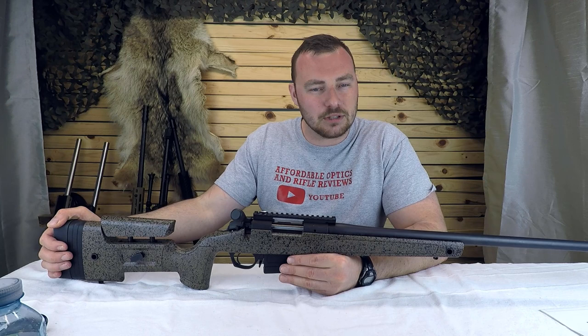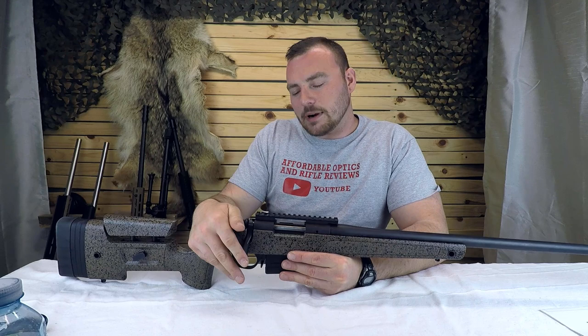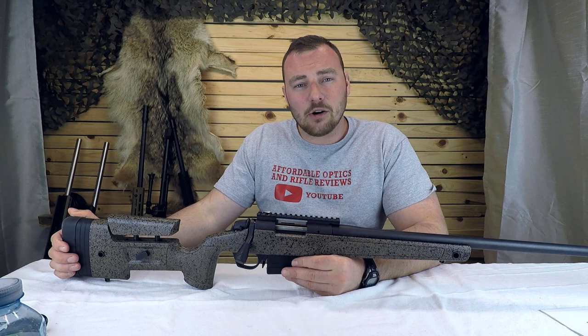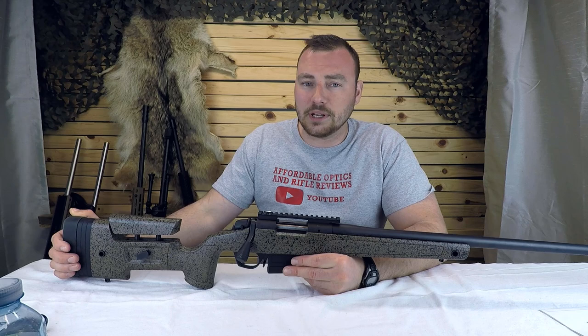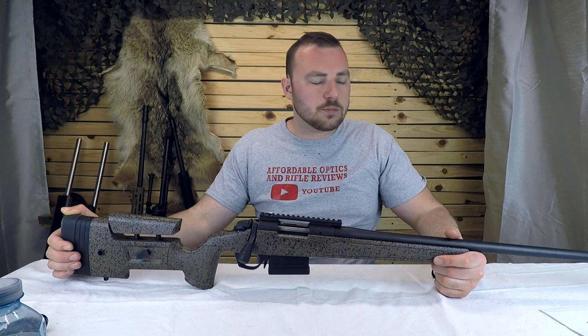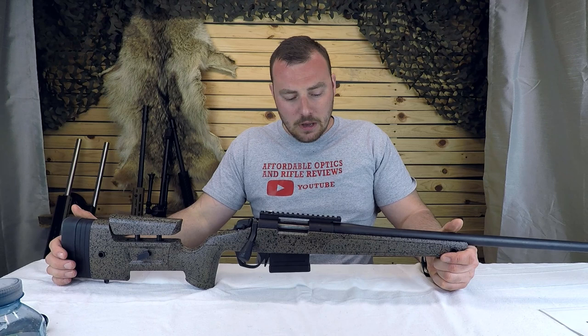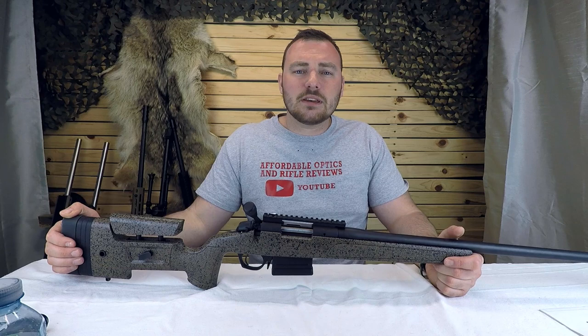Aftermarket support is important — I typically don't choose a rifle that's not popular, because not all barrel companies will make aftermarket options for it. If you shoot a lot you'll burn out the barrel, and that's just part of the game — long-range shooting is expensive. If I'm doing a build, I might go with a Remington 700 action and then buy a chassis for it. It's probably the one almost everybody goes with — very reliable, accurate, and has a long history of both.